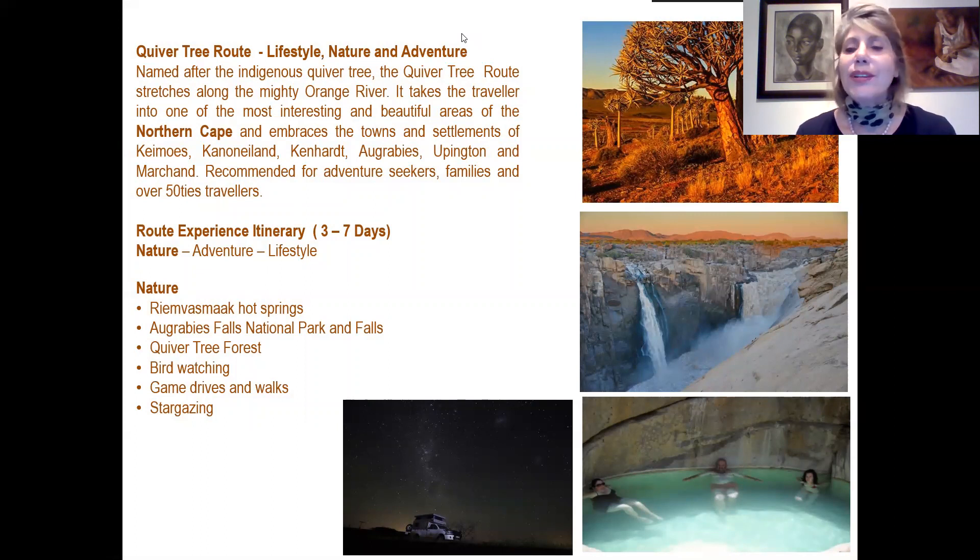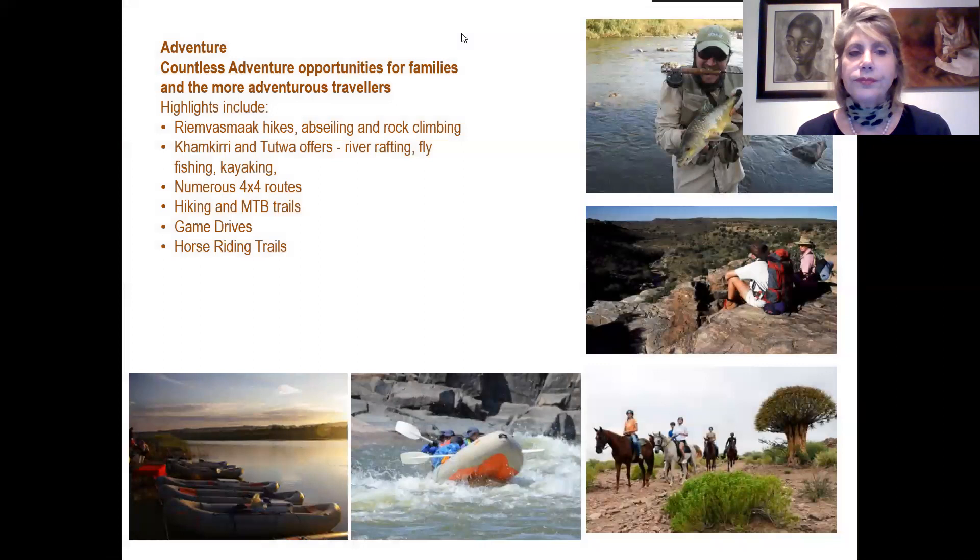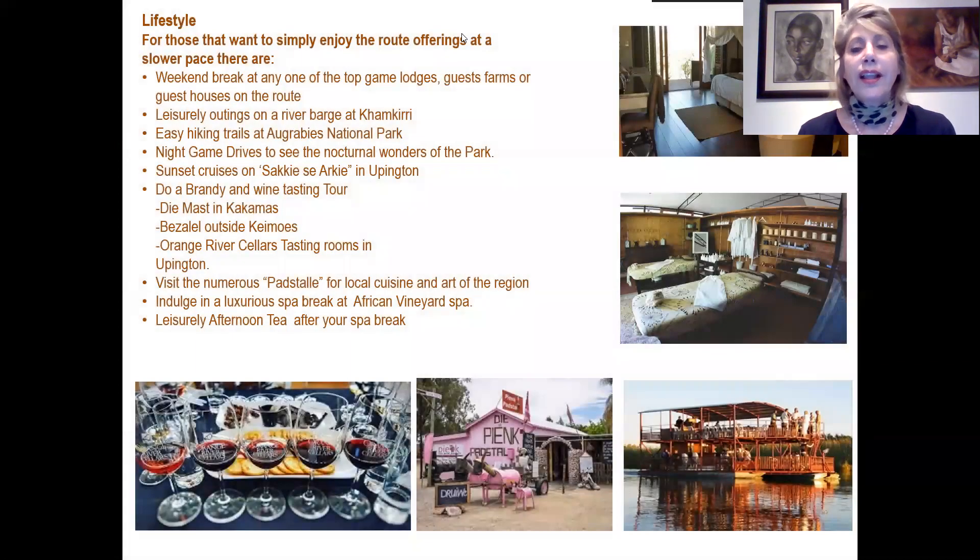For nature experiences one can visit Riemvasmaak Hot Springs, the Augrabies Falls at the National Park, the Quivertree Forest at Marchand, birdwatching in the park, game drives and walks, and astonishing stargazing. For adventure there are countless opportunities including Augrabies hikes, sailing and rock climbing, river rafting, fly fishing and kayaking at Keimoes and Kakamas, and numerous 4x4 routes, hiking and mountain bike trails and game drive and horse riding trails. For those wanting to relax, you can take a weekend break at top game lodges or guest houses, take leisurely outings on the river barge at Keimoes, easy hiking at the Augrabies National Park, or night game drives to see nocturnal wildlife.